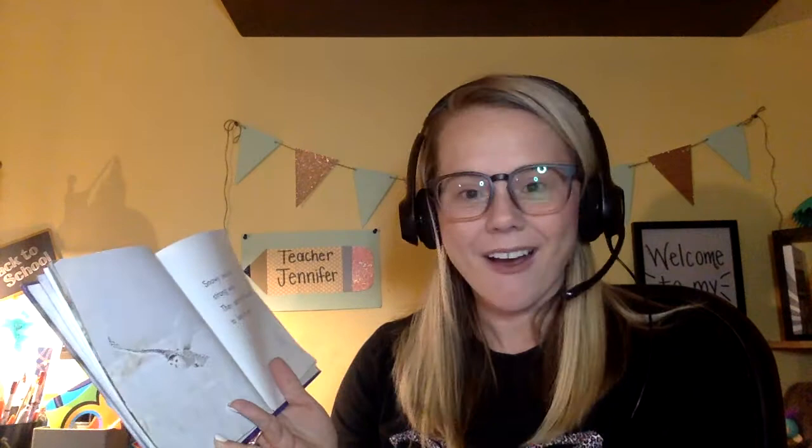We've talked about this recently with our habitat, so the tundra would be like the polar habitat that a couple of our students worked on. And prey — remember, those are the animals that they are hunting. Snowy owls have yellow eyes. They can see well. They watch for prey moving on the tundra.